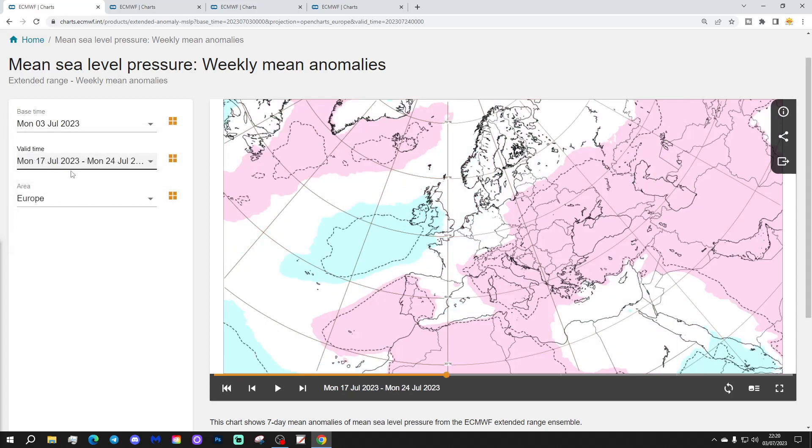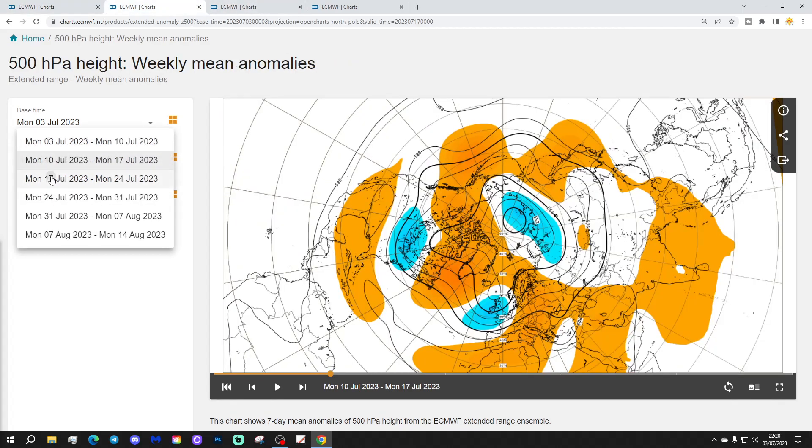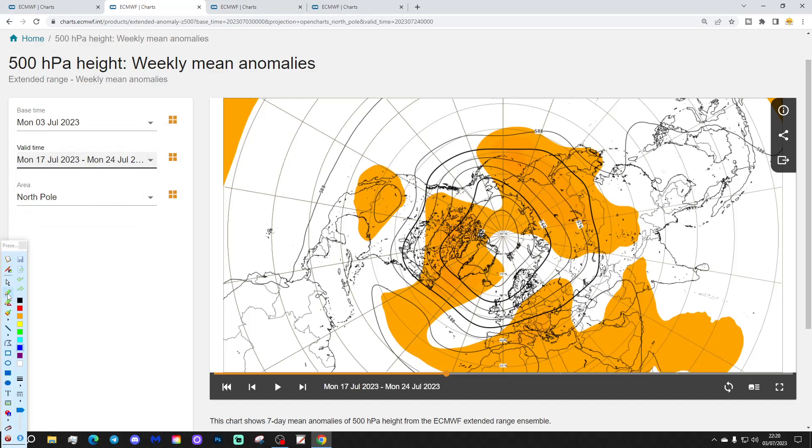Week three will be the 17th to the 24th of July, still looking a little bit on the unsettled side close to the UK and Ireland. Higher pressure again across the more southern and eastern parts of Europe and into Spain and Portugal as well. There's a little bit of blocking in the North Atlantic close to Iceland and Greenland. The 500 millibar height anomaly suggests a trough through here again, with ridging going on through that area and also into the Atlantic.